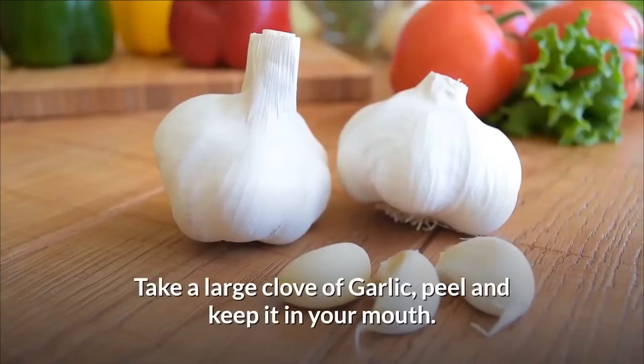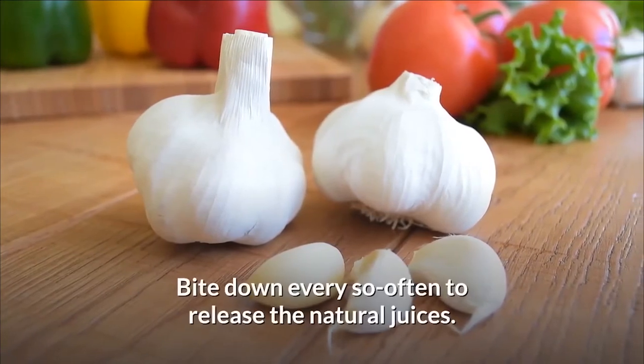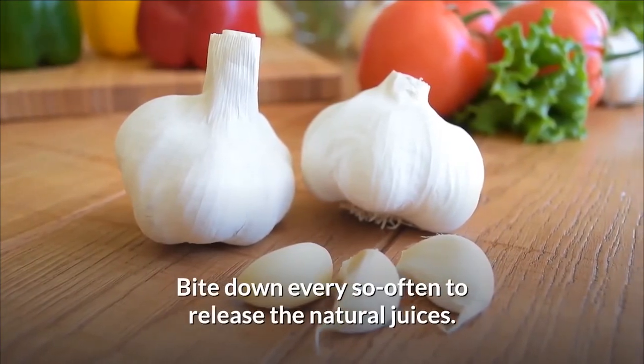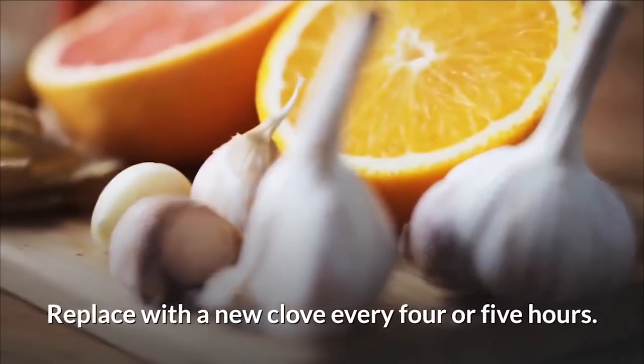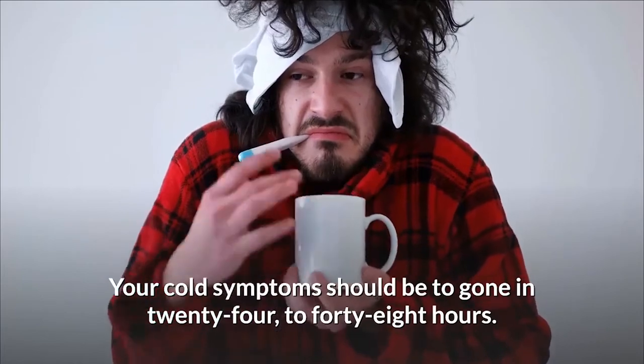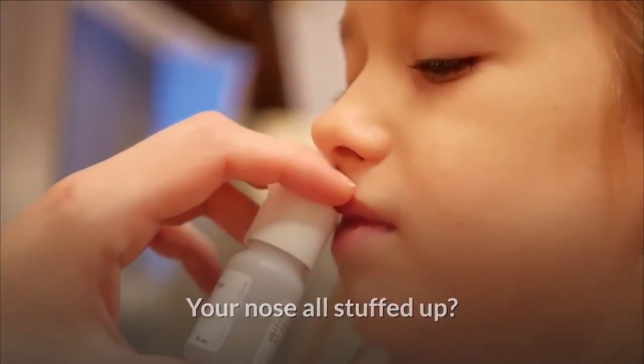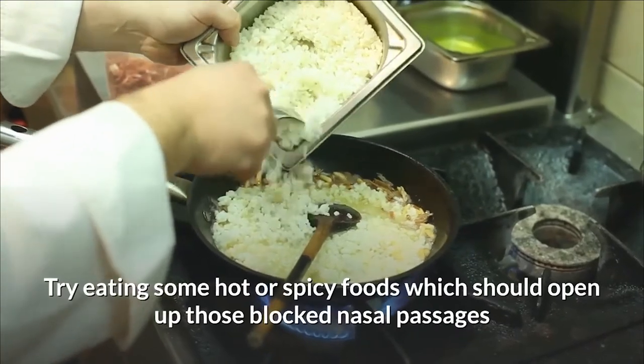Two: take a large clove of garlic, peel it, and keep it in your mouth. Bite down every so often to release the natural juices, and replace with a new clove every four or five hours. Your cold symptoms should be gone in 24 to 48 hours.